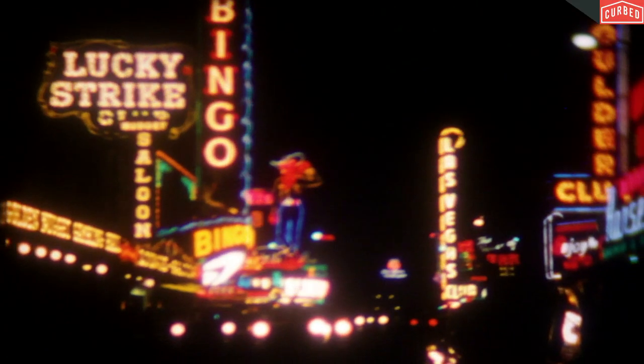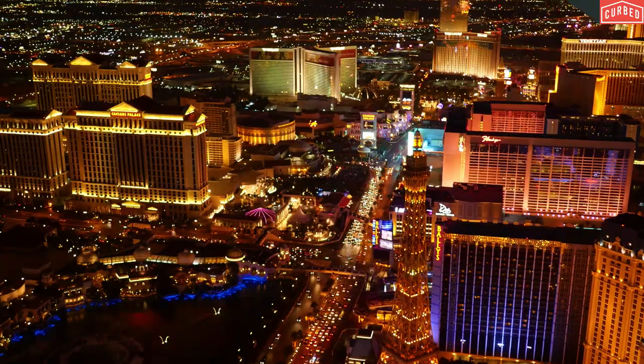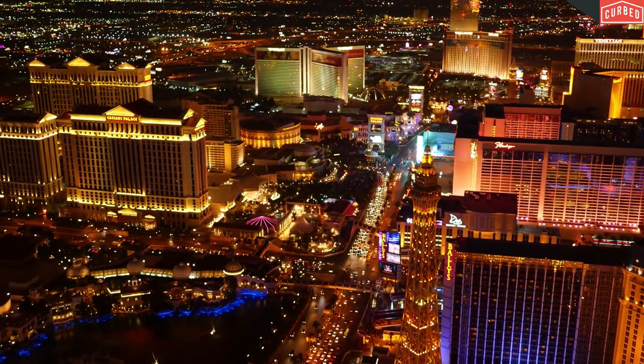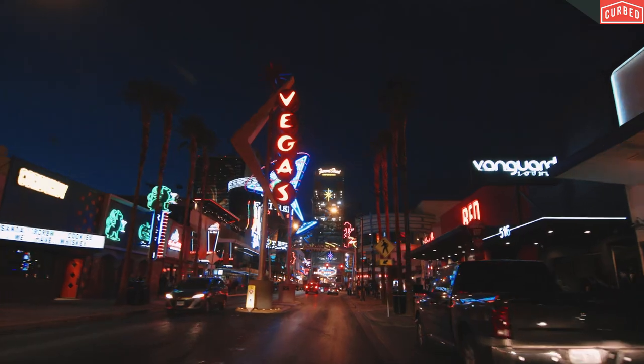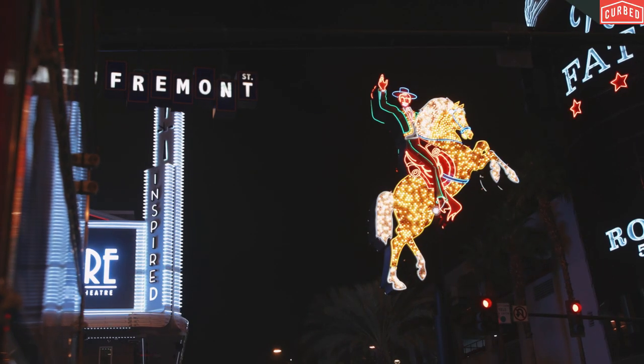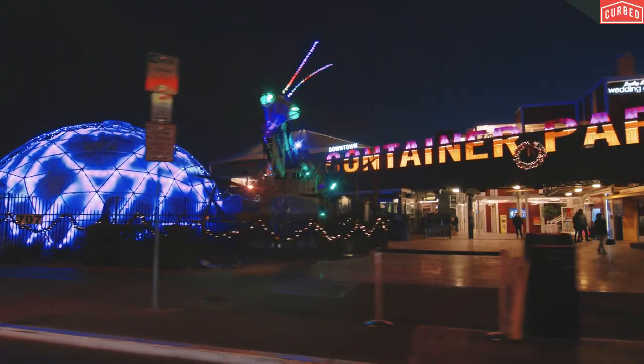The neon lights and casinos of downtown Las Vegas were once the city's main attraction. But with the development of the Las Vegas Strip in the late 80s and 90s, that all changed. Downtown was a nice area at one time, but then it kind of just got forgotten. With the redevelopment of the iconic Fremont Street in 2007, the revitalization of downtown Las Vegas has been slowly underway.